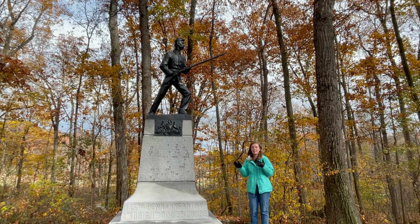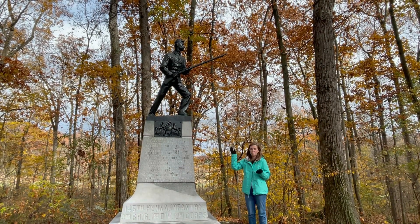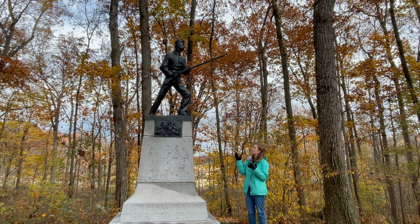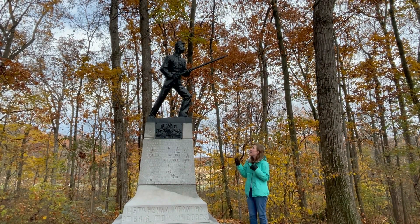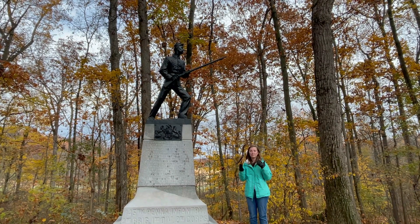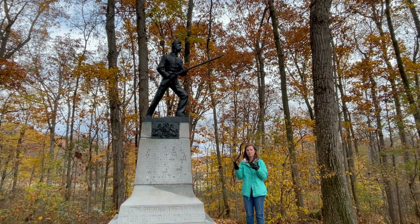The interesting thing about this monument that a lot of people don't realize is in regards to the soldier on top. When I've talked to people about this monument in the past, they've looked at the coat the soldier is wearing and wondered why the texture is the way it is. The reason is because the sculptor really wanted to highlight the youthfulness of the soldier's face, so by adding the pattern to the coat it really contrasts that youthfulness.